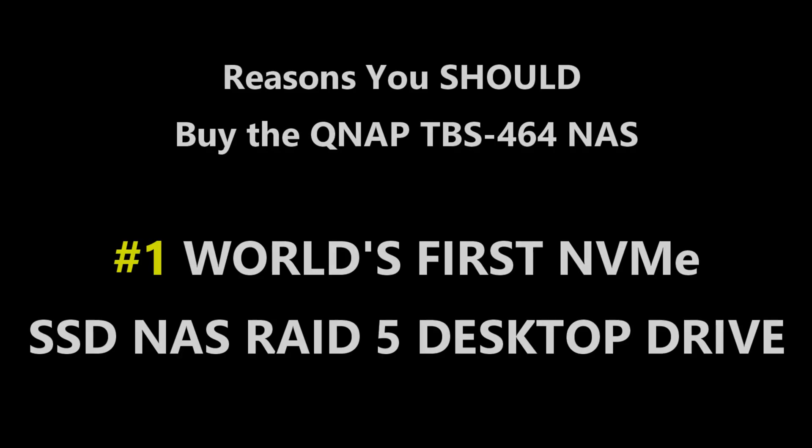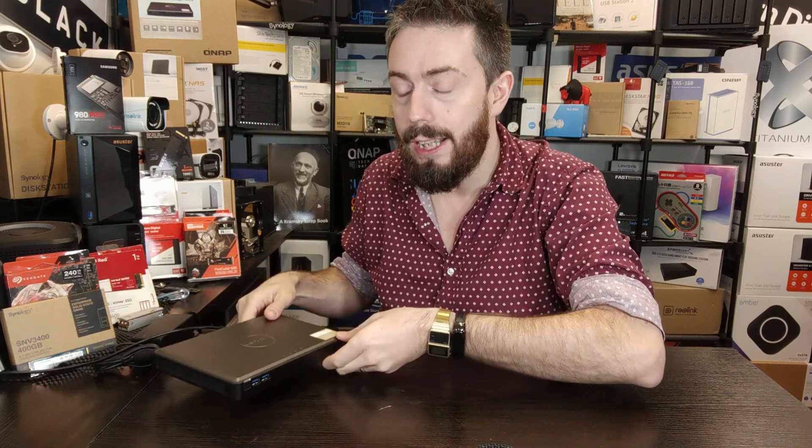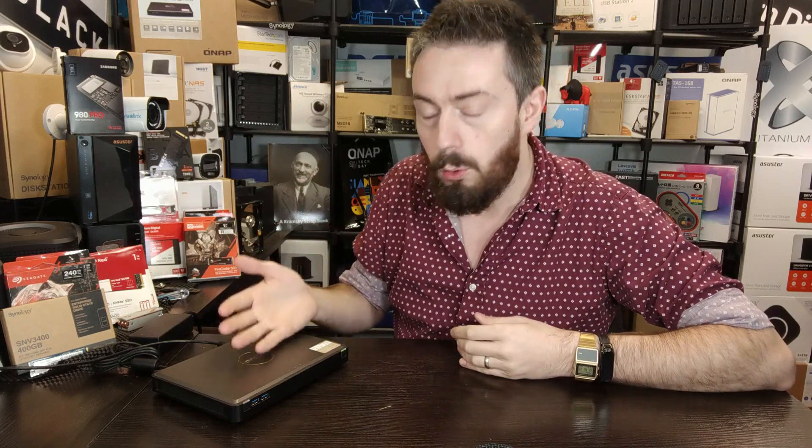The first reason you should look into buying this box is quite simply that, from what I can see, it's the world's first NVMe desktop SSD NAS. It's got four slots inside that support NVMe SSDs, so you're getting thousands of megabytes per second throughput in a RAID 5 environment on a desktop chassis which is absolutely tiny. That is quite an achievement — an NVMe SSD NAS.